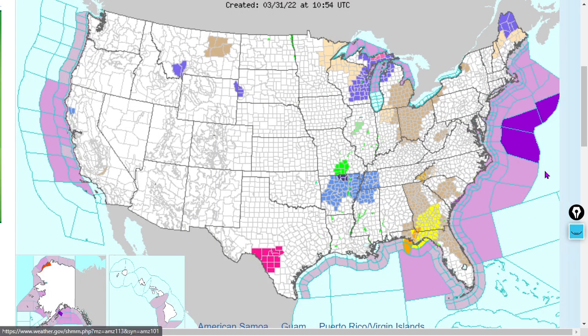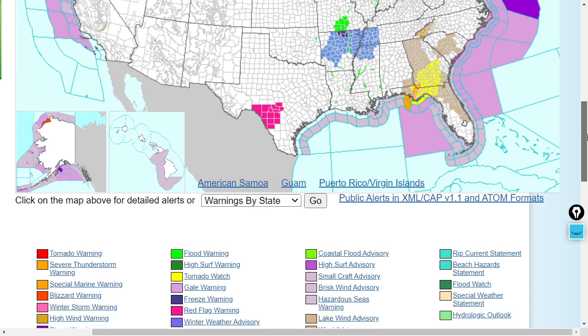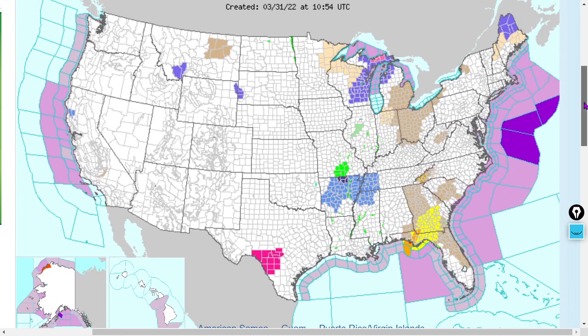Here's weather.gov's map — if your county is lit, click your county. Those orange areas are severe thunderstorm warnings, and those yellow areas are all tornado watches. Remember, the most dangerous part of a storm is the northeast corner in the northern hemisphere, so keep an eye on your radar. If you've got tornado watches, take it seriously.